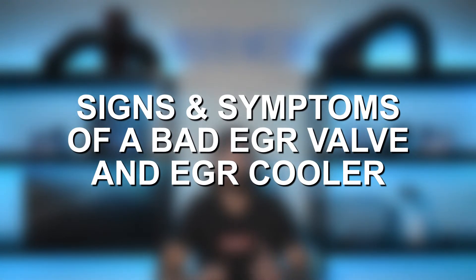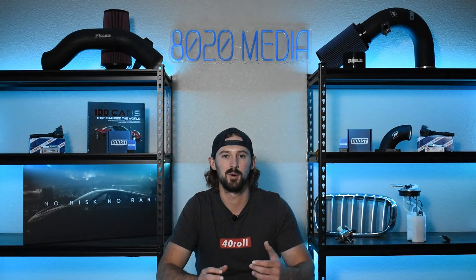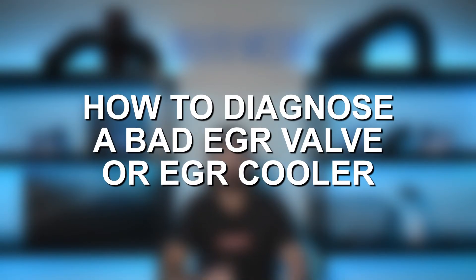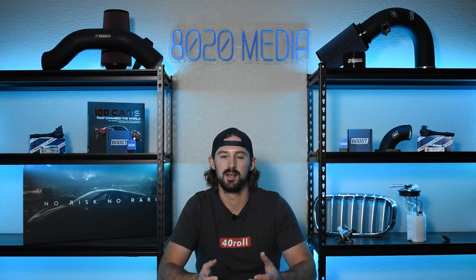In general, with either a bad EGR valve or EGR cooler, you're going to experience a loss of power, very rough idling, and you'll fail your emissions test. Your car is going to run very poorly, and a lot of times you'll get some type of check engine light — it just might not be very helpful in pointing you in the right direction. So that comes down to how do you diagnose which one is giving you the problem. The first thing is to check your check engine light and engine codes to see if they point specifically to the EGR valve or if it's a more generic code.